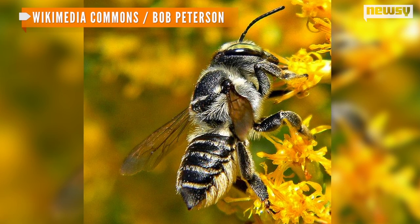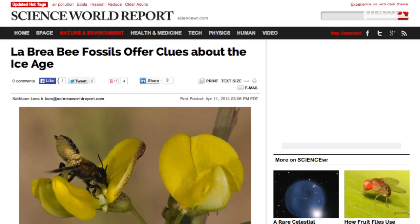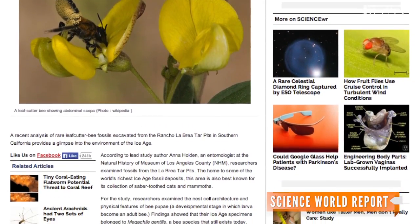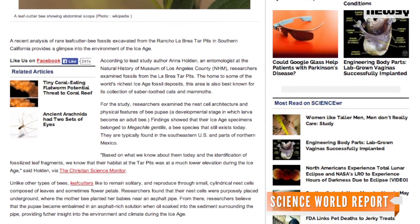Fossils of a rare kind of leaf-cutter bees' nests were discovered in the tar pits in the 1970s. Science World Report says researchers used a micro-CT scanner to analyze the physical features of the bee pupae, which is the stage when larvae turn into an adult bee, as well as the architecture of the fossilized nests.